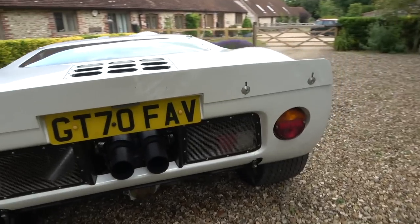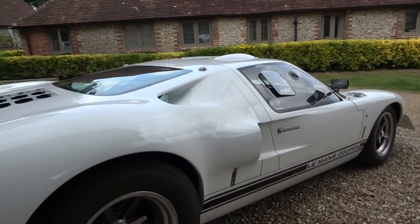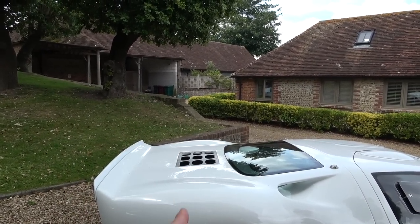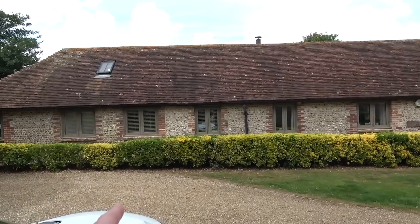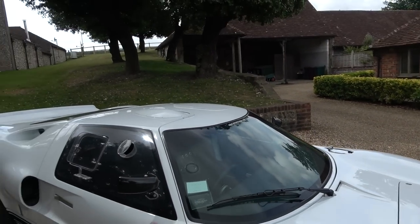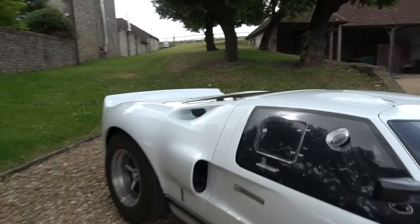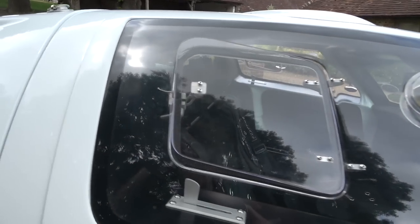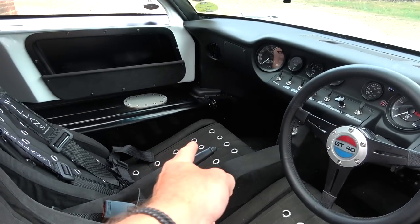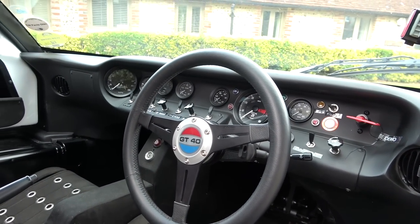A thunderous V8 in the back — we'll hear that very shortly. The big challenge is there's a big engine in the back and there are radiators in the front. Luggage — where's the luggage going? The luggage is going in here. But yes, look at that. What a thing.